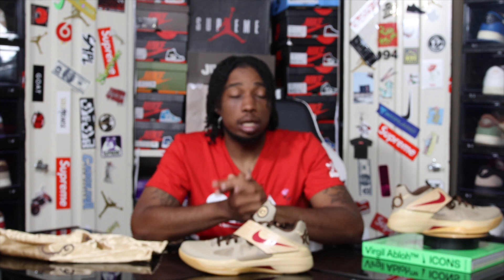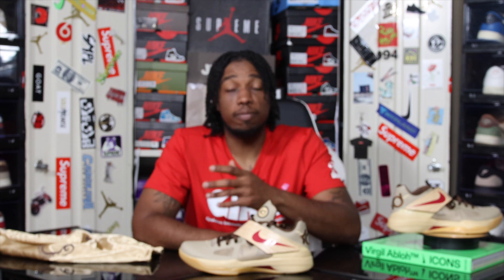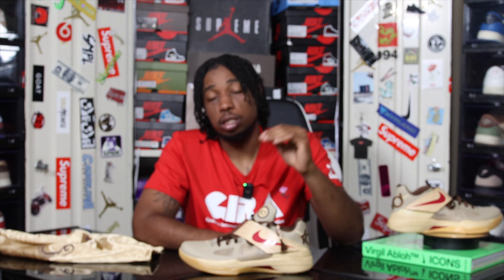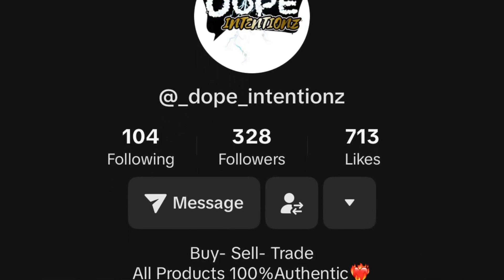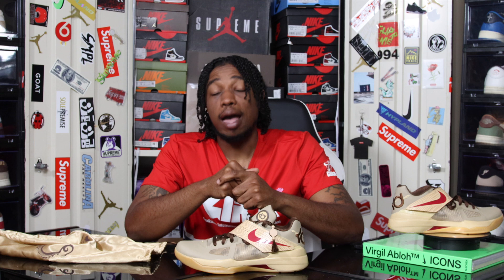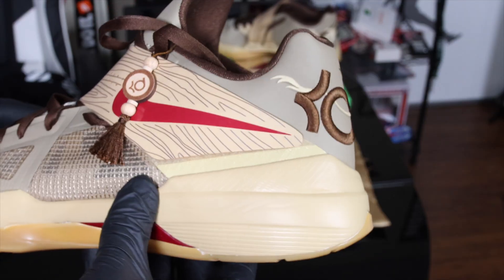Shoutout to my boy Dope Intentions — I really appreciate you, bro. He's been looking out for me for a long time. His Instagram has been having issues — they snatched his account for no apparent reason, for things he 100% didn't do. He's currently transitioning to making all of his sales strictly on TikTok and has his own website in development. Make sure you guys follow him — he's a 100% legit dude. Go check them out on TikTok at Dope Intentions with a Z at the end. Some of the best prices on sneakers, both new and used. If you rock with him, just tell them Future sent you.